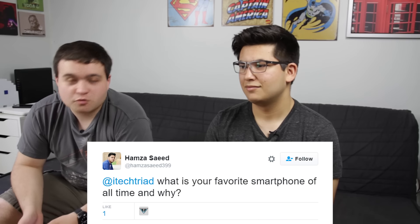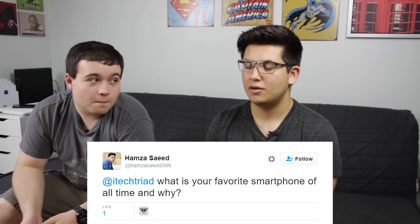Another question was also from Hamza — he asked: what was your all-time favorite smartphone and why? Number one: the Nexus 6P, because it's pretty, it's got stock Android — that's why I like Motorola's phones most of the time — plus the fingerprint sensor, the perfect size for me, feels really comfortable, just an all-around great phone. Second would probably be the S7.